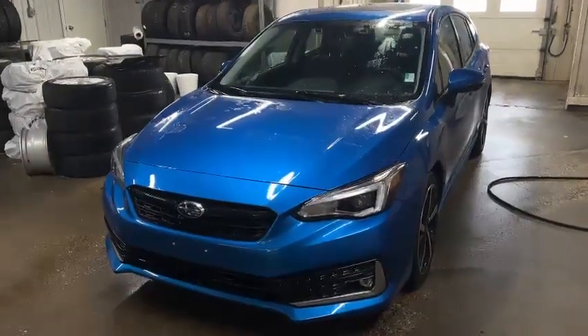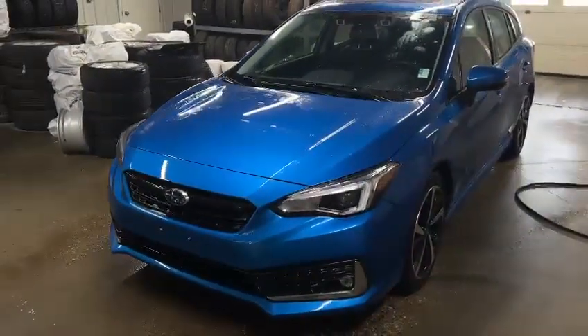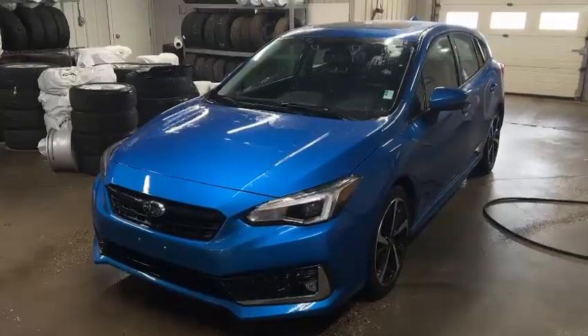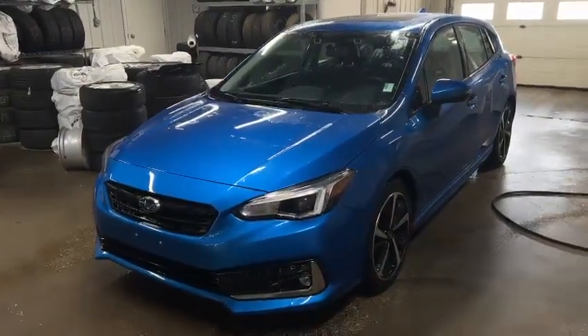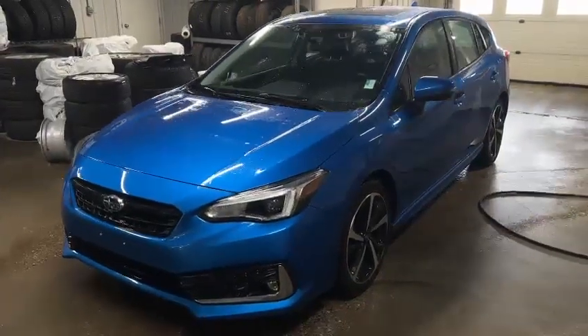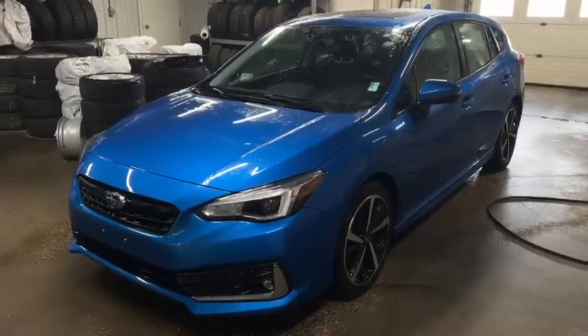Hello Julian, this is Ivan from Raleigh Subaru Edmonton. Here's the 2020 Subaru Impreza Sport Tech you're looking for. It's our certified pre-owned. For certified pre-owned, we have a 152-point inspection to make sure there's nothing wrong with it.